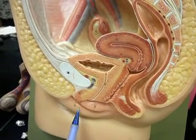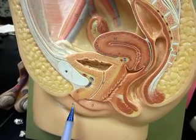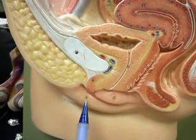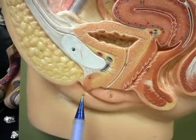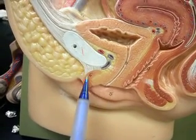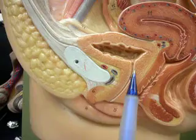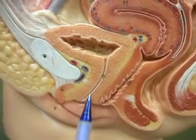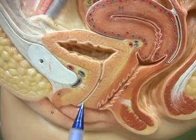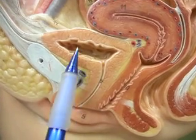This is the vaginal structures of the reproductive system. This is the labia majora. This is the labia minora. That's the clitoris. This is the urethral orifice. That's the bladder.